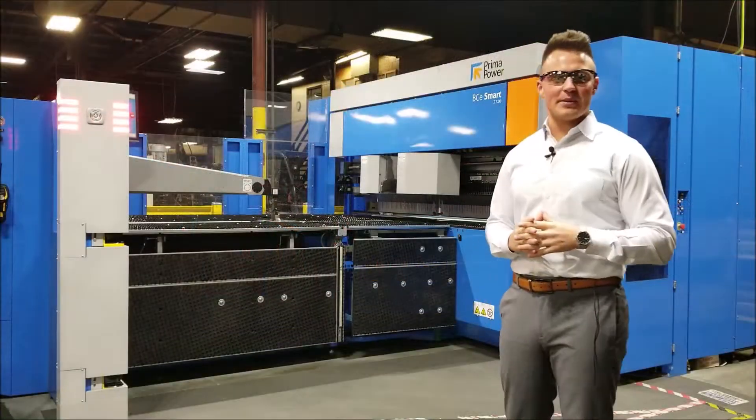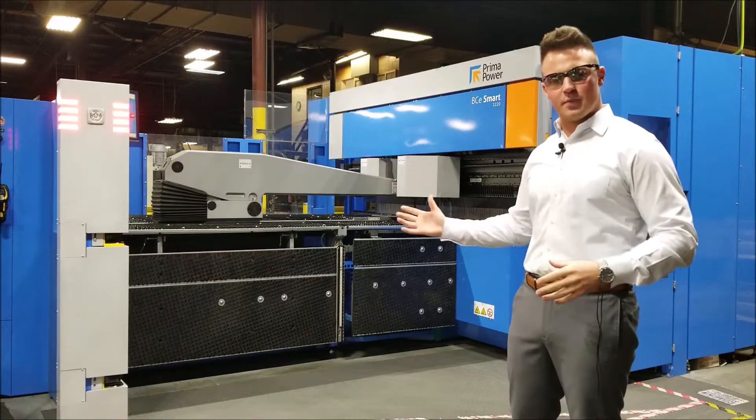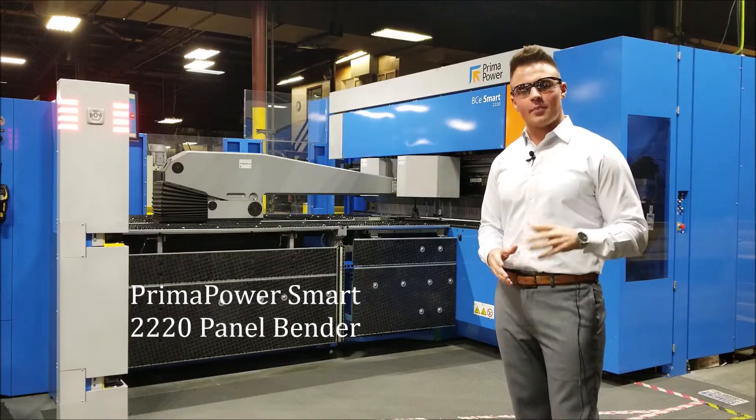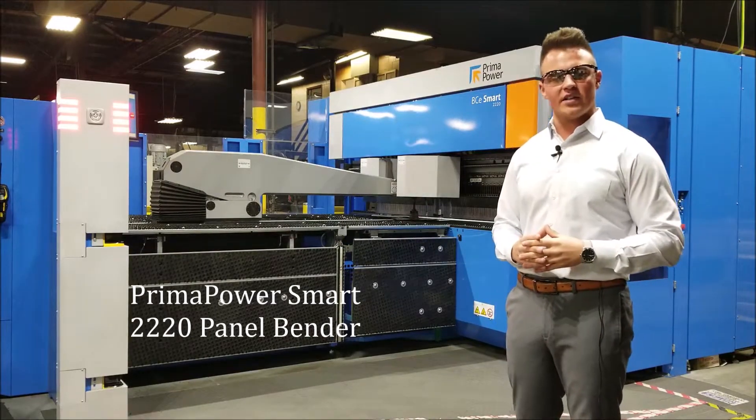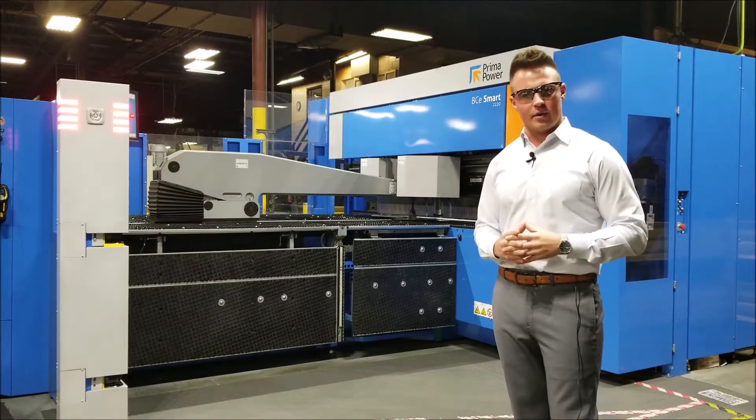Hi, Jason Poppe here from Musa Metal Products in Oshkosh, Wisconsin, introducing you to our newest piece of forming technology, the Prima Power BCE Smart 2220 Panel Bender — an optimal solution for reducing indirect labor.